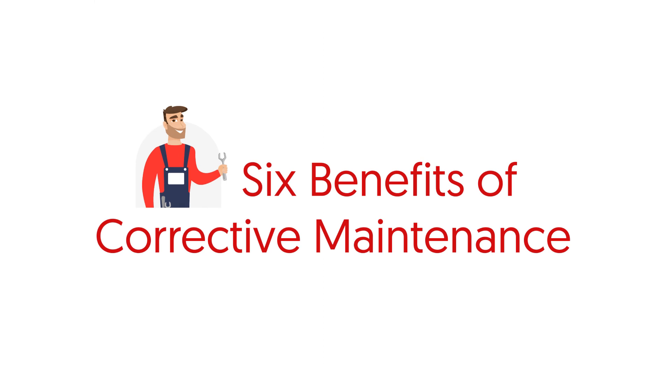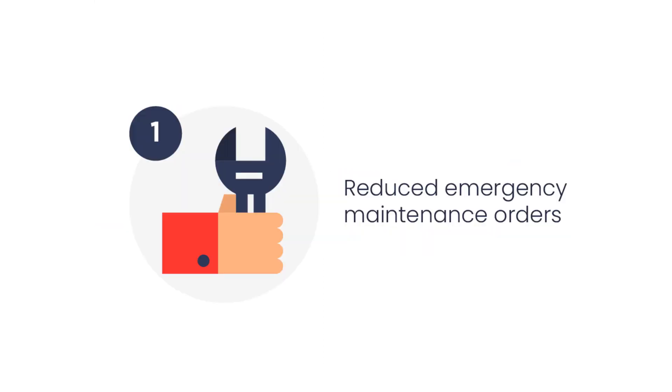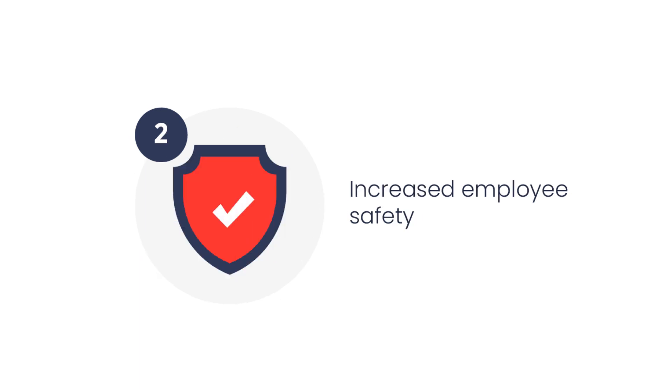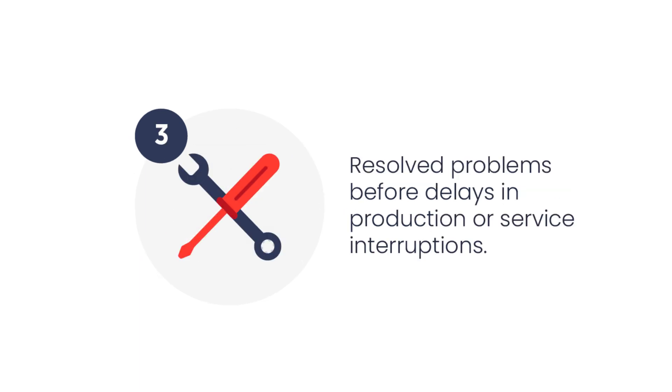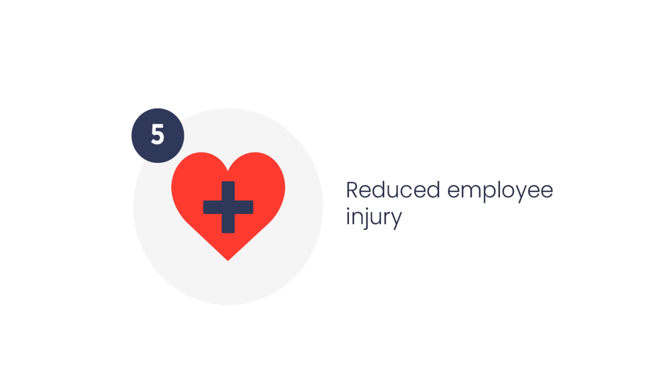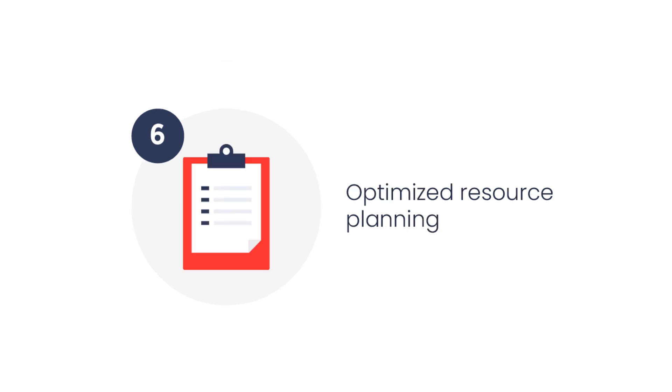The six benefits of corrective maintenance include reduced emergency maintenance orders, increased employee safety, resolved problems before delays in production or service interruptions, extended lifetime of assets, reduced employee injury, and optimized resource planning.